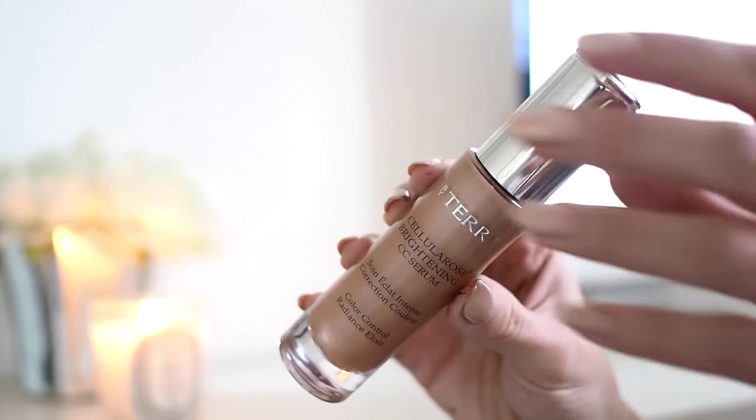The next product is the By Terry Cellular Rose Brightening CC Serum. I had a meeting with the people from By Terry last week and got a proper introduction to the brand, because I'd been toying with buying something from them for a while. Especially when I was in Las Vegas I went to Saks and they had a little stall, but there was no one there to serve me so I didn't buy anything. So this is one of the products they gave me, and I've been using it as my makeup base for the last week. It honestly is so beautiful — it's the perfect base to give you a glow as well as that sort of sheen, which is something I always look for.